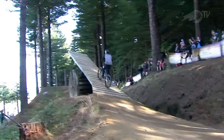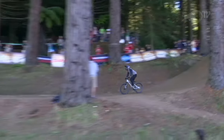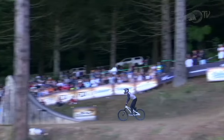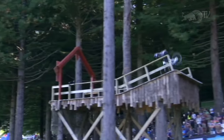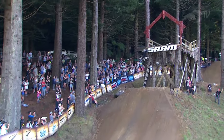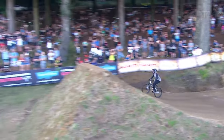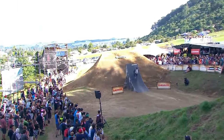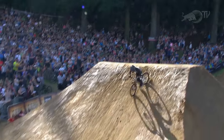I was not expecting that out of Nico. A tail whip — he's doing what he needs to do right here. 360 tuck no-hander on the hip, a backflip up, 360 down. Now this last jump — I love the way he extends his trick. This one has a lot of air time. What's it going to be?